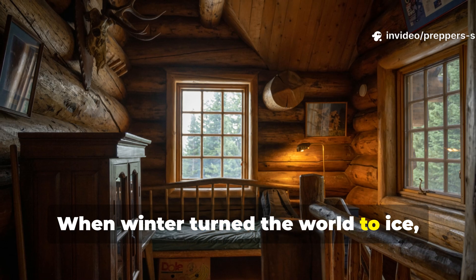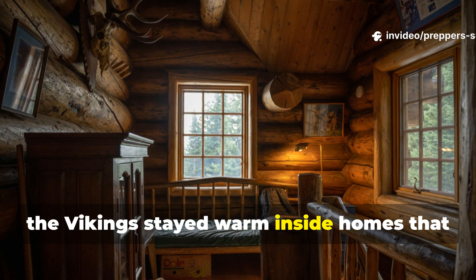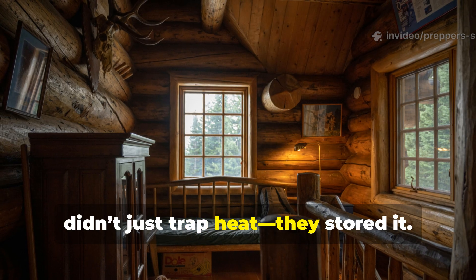When winter turned the world to ice, the Vikings stayed warm inside homes that didn't just trap heat — they stored it.